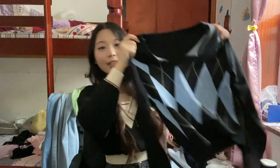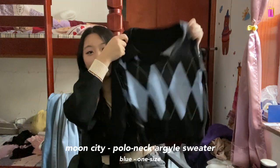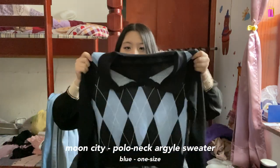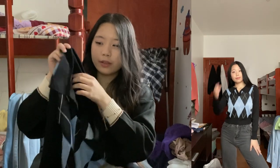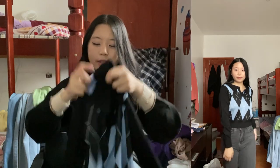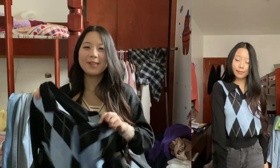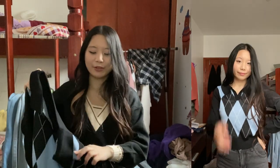Next we have this blue argyle print kind of polo sweater — it has collars and long sleeves and feels super nice. It's not very cropped, so it looks very scholarly, very preppy. I don't know why me as an architecture student would wear like preppy clothes like this, but you know what — why not.